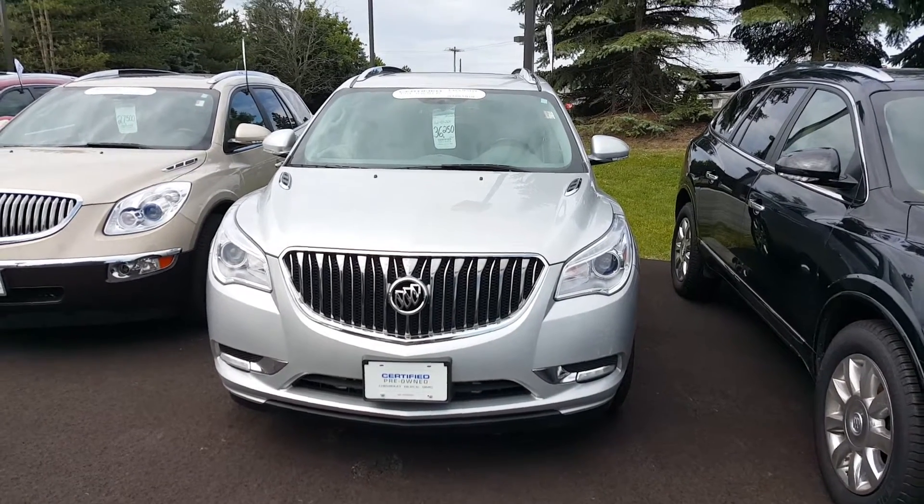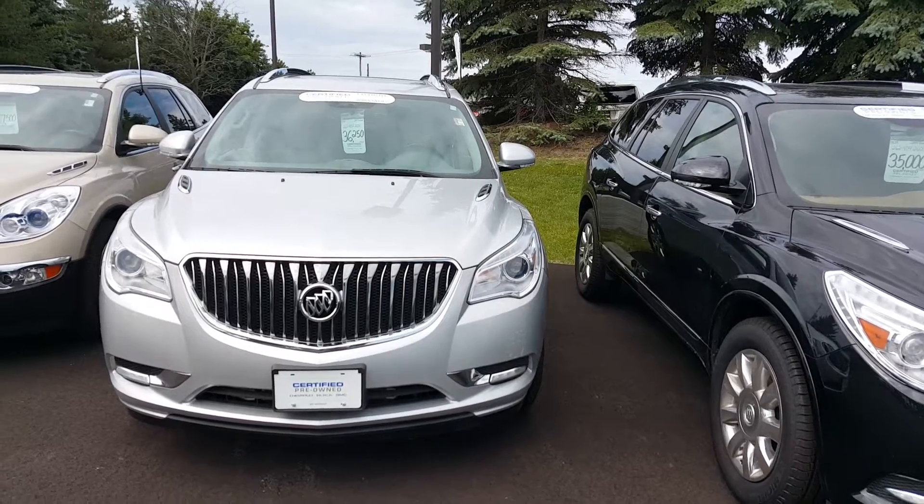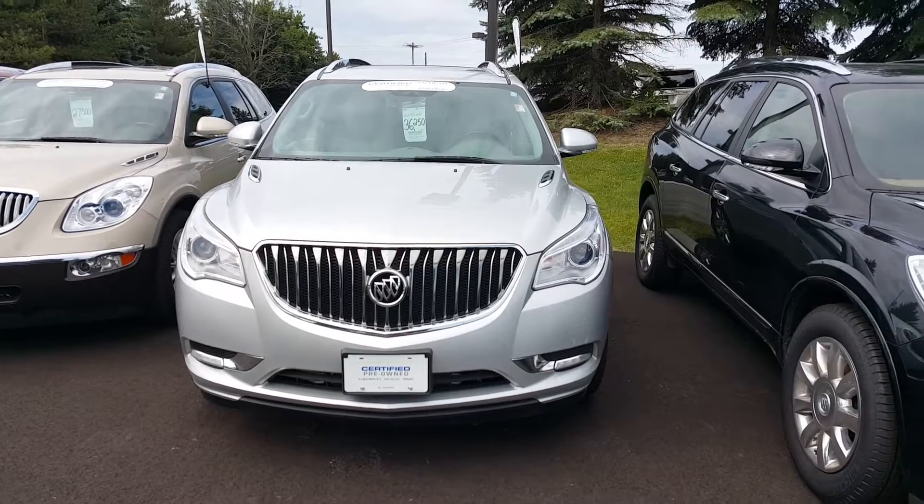Hi Linda, Gregory here at Boucher Buick GMC in Waukesha, Wisconsin. Just want to give an idea of some of the Buick Enclave pre-owned vehicles that we have currently in stock.